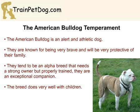When they have proper ownership, the American Bulldog is an affectionate and loyal breed that is very protective of their family. They are very brave and will give their life for their owners. The breed is usually good with children of all ages.